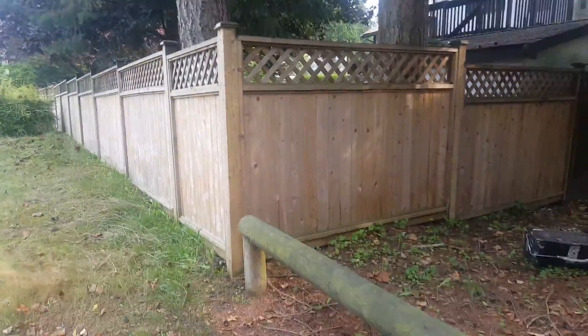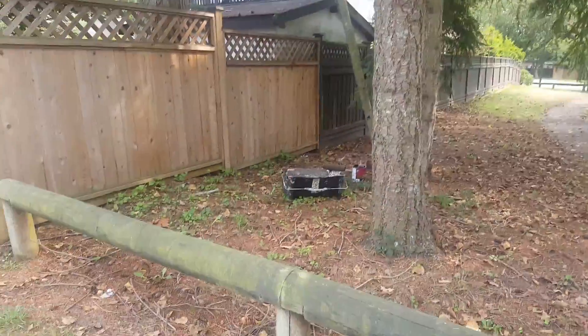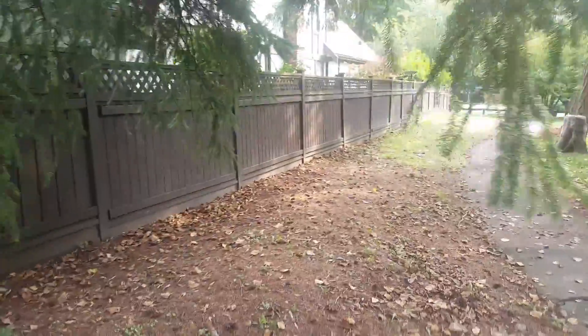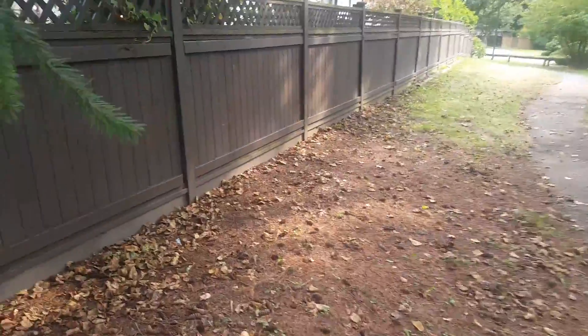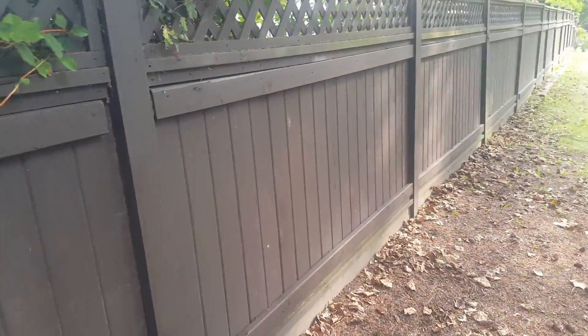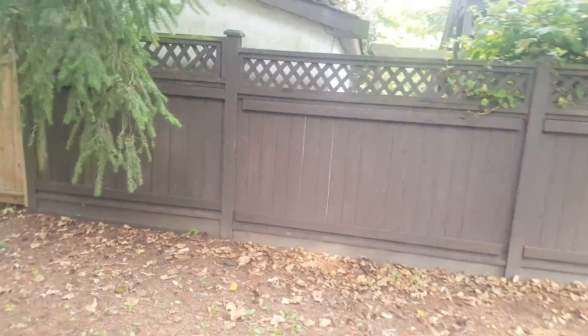We're here outside — you can see we've pressure washed all this. These boards weren't here before; they had them installed, so we stained just those two boards there and that one, all the way along. You can kind of see it blends pretty well, which is nice. The rest of the fence here was already stained.